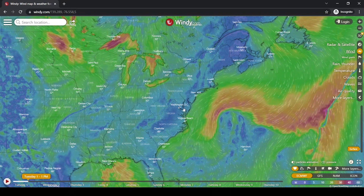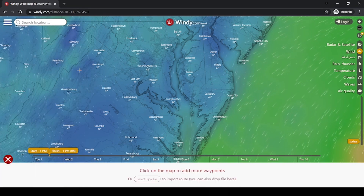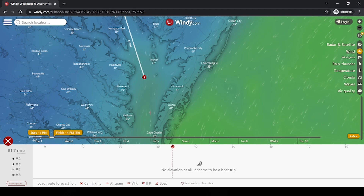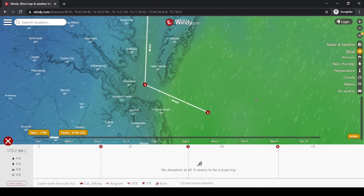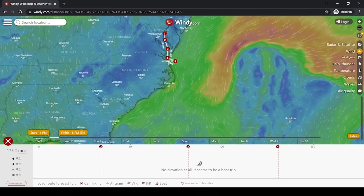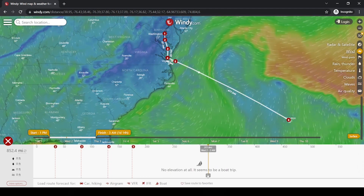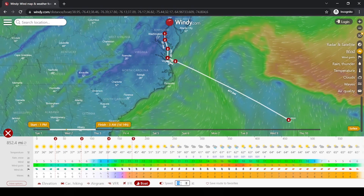Let's plan a trip. Let's say we're going to go from Annapolis to Bermuda. I'll grab the distance and planning tools, place a pin at Annapolis, then shoot down the Chesapeake dropping pins along the way, and finally drop one over Bermuda. That's a long run. Now it's asking about elevation — it seems to be a boat trip, yes it is, so let's set it as a boat.